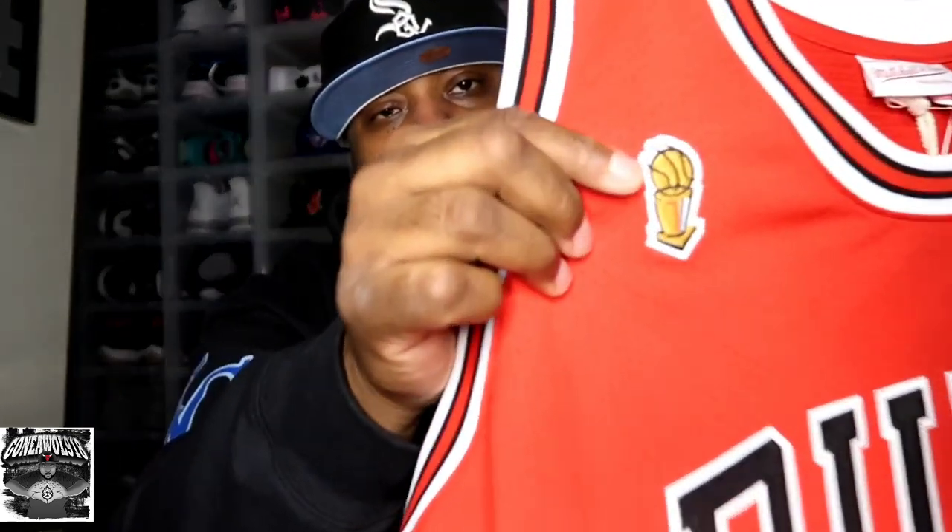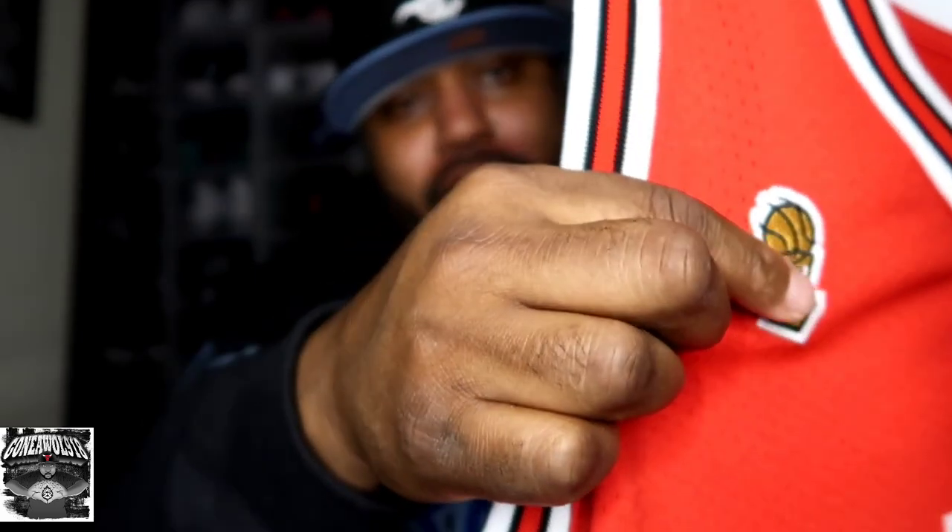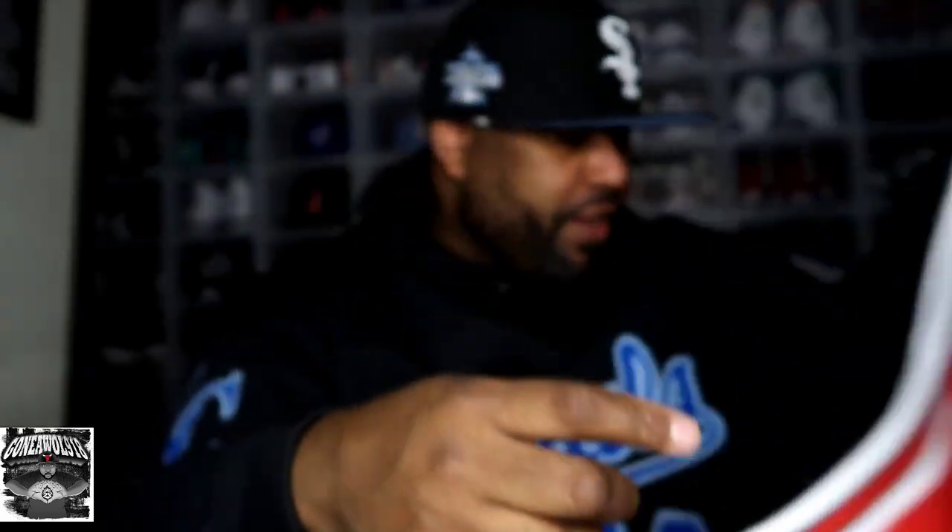I just love Mitchell and Ness because they make it so close to the original form jersey — it's impeccable. And what drew me to get it was that patch right there.